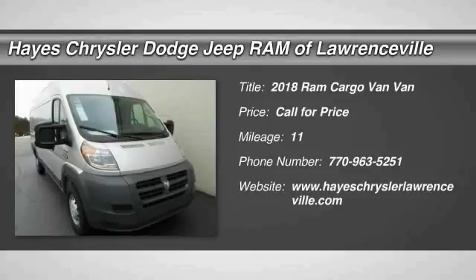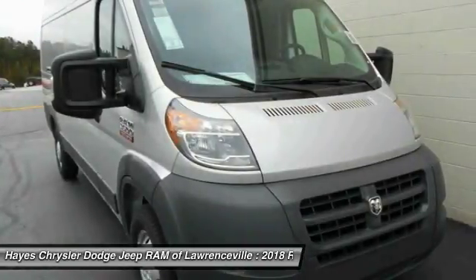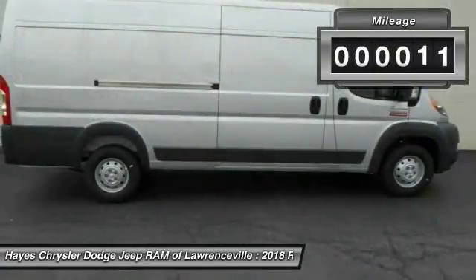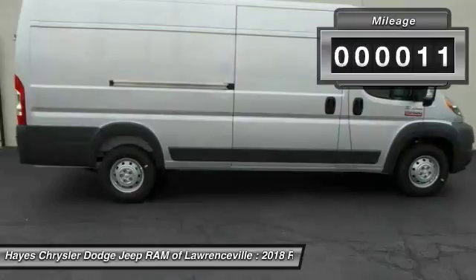Don't miss this great vehicle. It's equipped with great features. You'll want to take this vehicle home. Make a great choice today. Visit the dealership today and see this vehicle firsthand — this vehicle has less than 100 miles.